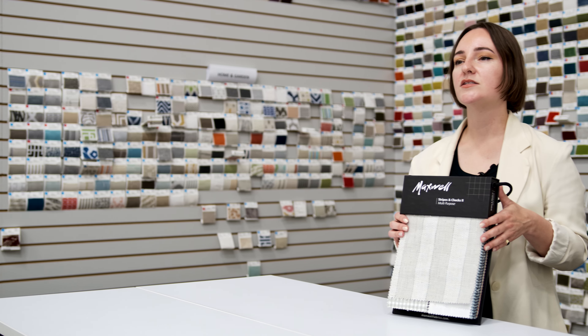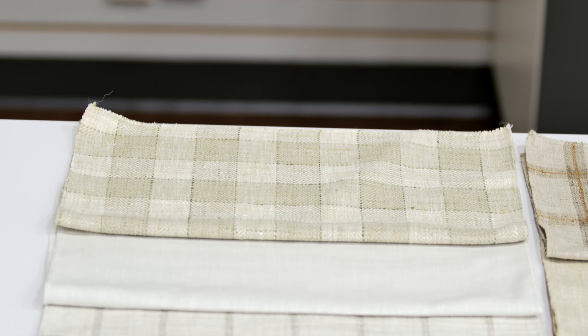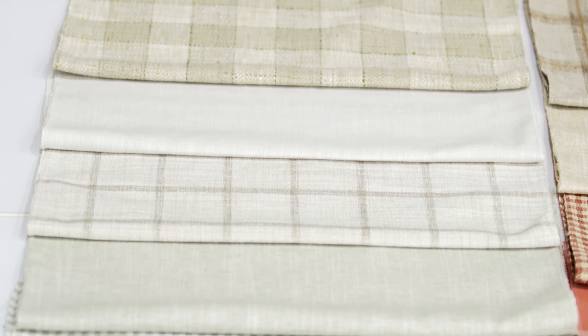The second installment in our multi-purpose stripes and checks category introduces a fresh crop of naturally inspired takes on classic patterns, from gingham and herringbone to buffalo check.